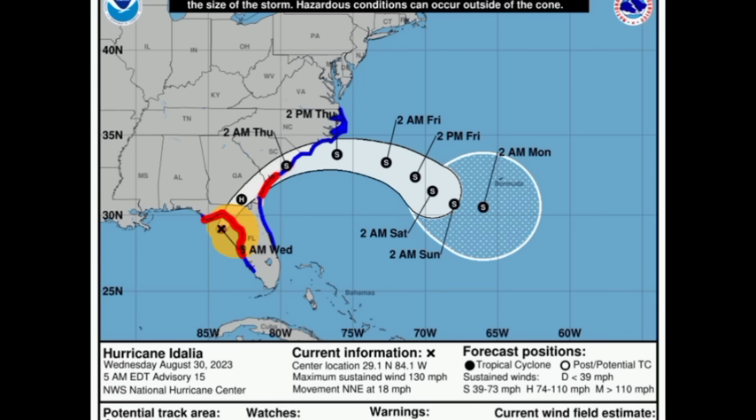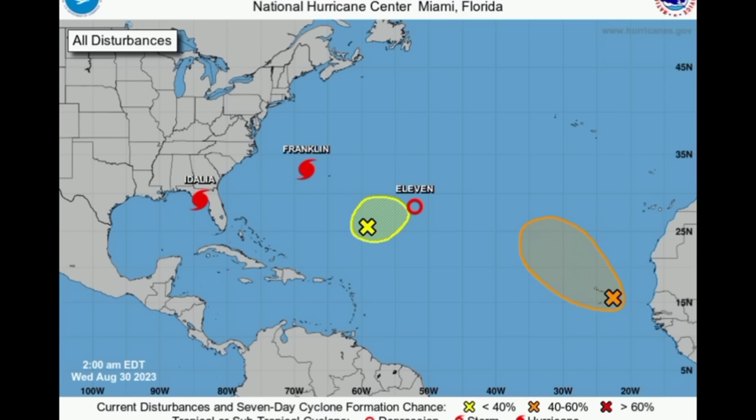That is what we see happening this morning with Idalia and with our other systems out there. We could see some additional developments coming from the main development region as we head into next week. I'll be keeping you guys posted on all that is happening and all that is expected, going into a lot more details in this evening's update and future updates as well.